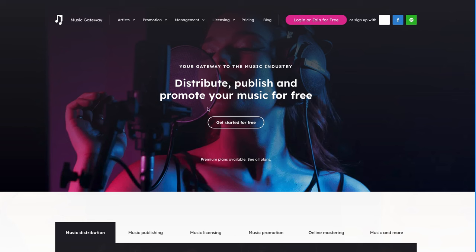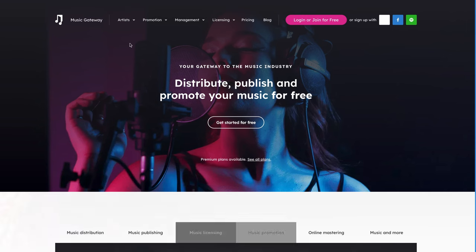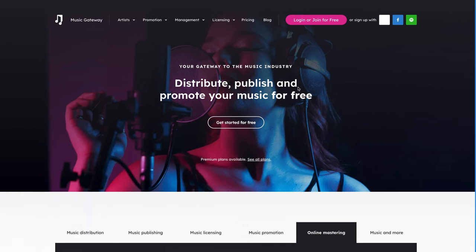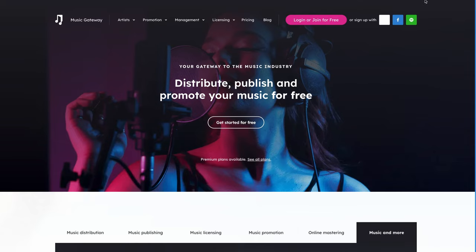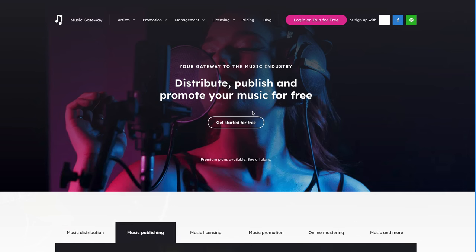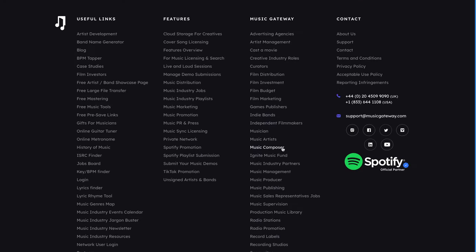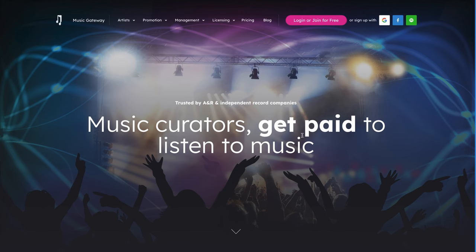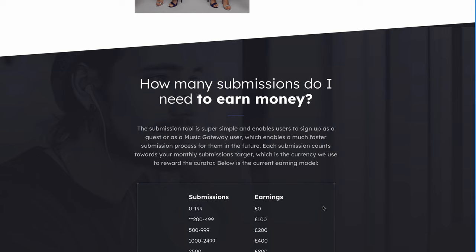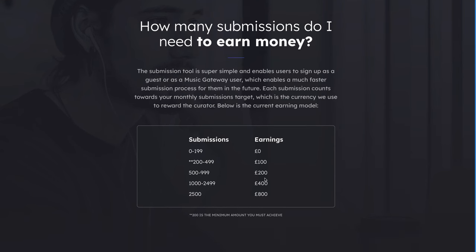The next platform in this video is called musicgateway.com. It is also a platform that connects artists with music curators — it works the same exact way as the website we just looked at. You do also need to have a Spotify account and some playlists in order to qualify to start making money here. To get started, scroll to the bottom of the page and look under Music Gateway for the button that says Curators. Click on this and it will take you to a page where you can get paid to listen to music, and they even show you how many submissions you need to start making money.